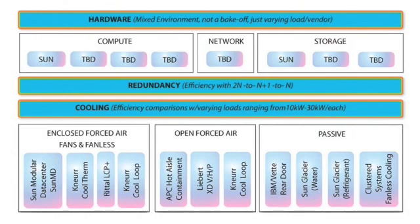The next category is open forced air, which includes the APC hot aisle containment, the Liebert XD, XDH, and XDV, and the Canur Cool Loop. These involve larger, open boxes where you can test cold aisle versus hot aisle containment configurations.